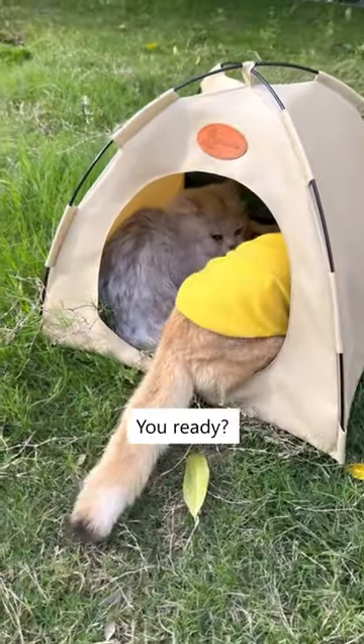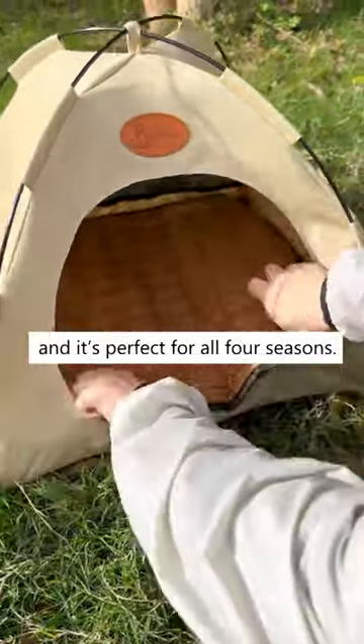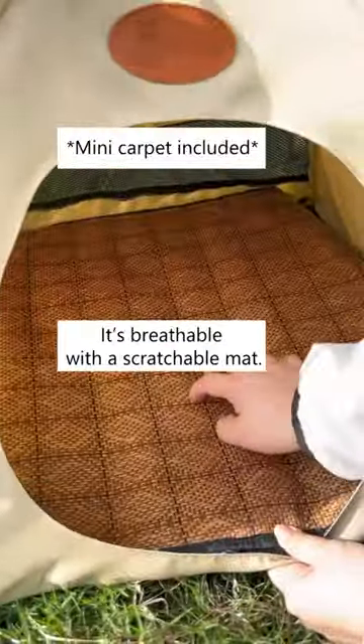Playing hide-and-seek with my cat. You ready? This cute cat tent is so easy to install, and it's perfect for all four seasons. It's breathable with a scratchable mat.